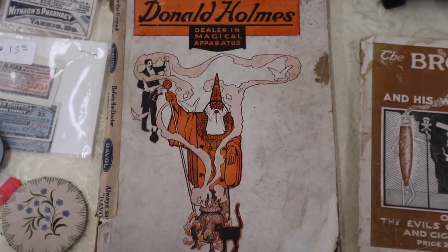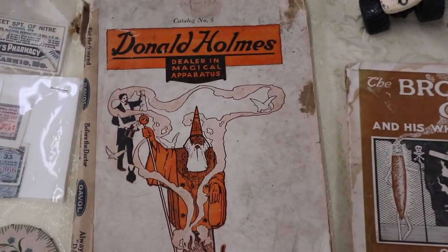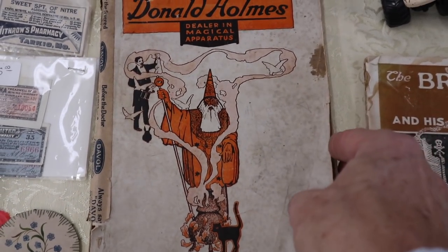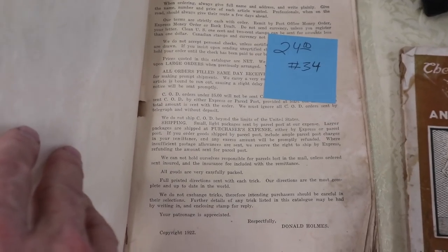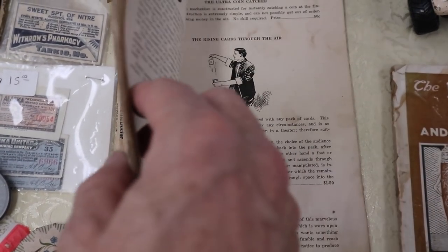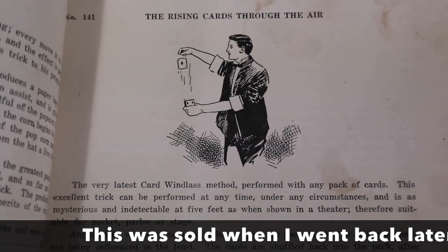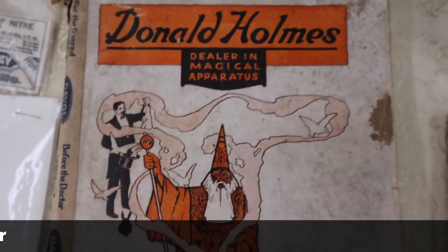Anytime you see anything related to magic — and this is fairly early, probably around the 19 teens. It's not in great shape, but there can't be many of these left. It's priced at $24 and it's copyrighted 1922. It shows all sorts of wonderful tricks that you can do, and then you can order the apparatus to do it from this place in Kansas City.